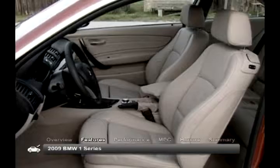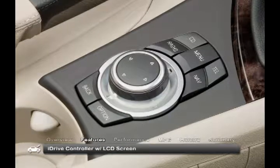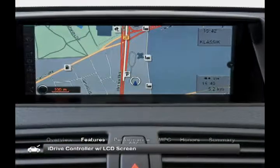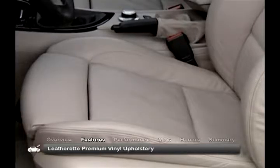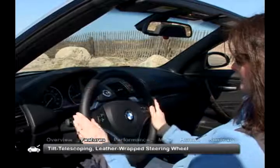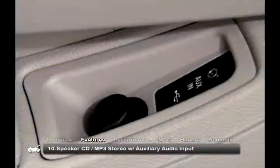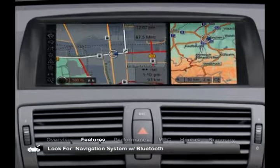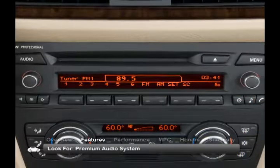The cabin of the 1 Series is roomy and comfortable and seats four. One of the special standard features is the unique BMW iDrive controller with dash-mounted LCD screen. Additional standard features include leatherette premium vinyl upholstery, automatic climate control, a tilt-telescoping leather-wrapped steering wheel, and a 10-speaker CD/MP3 stereo with an auxiliary audio input. Desirable options found on some vehicles include a navigation system with Bluetooth and an upgraded premium audio system.